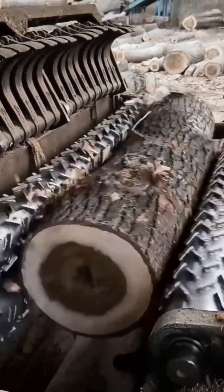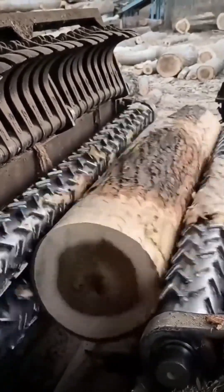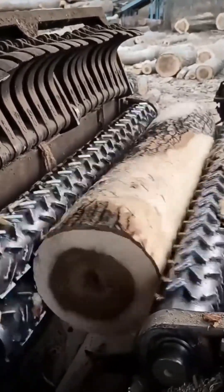This machine spins and peels wood like a giant apple being stripped bare. Each layer falls away with satisfying precision. This is Lumberjack Zen at its finest.